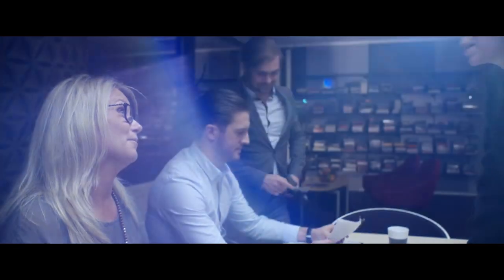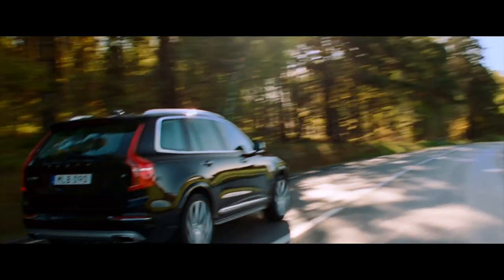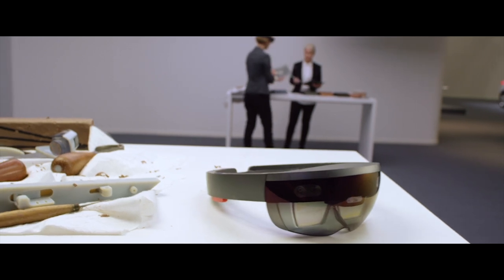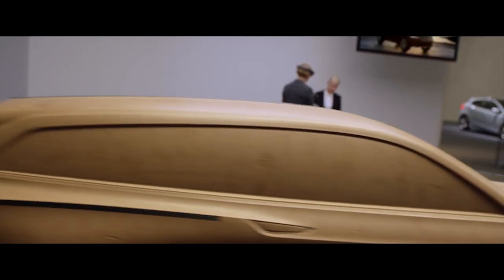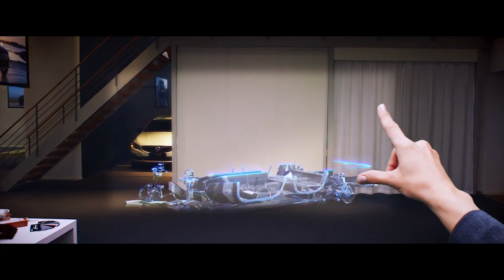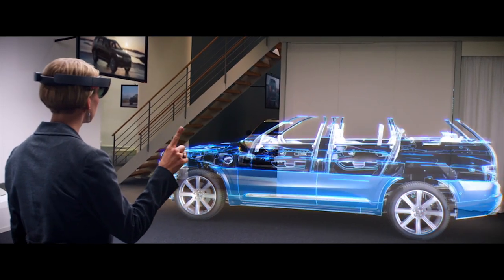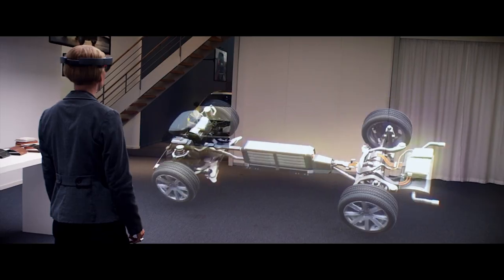HoloLens helps us to push the envelope of innovation for our customers. The HoloLens is a device that you put on your head and it doesn't intrude in any of the things you do, but it also extends the realities around you. You can do something you could never do before — you can see the soul of the car. You can strip the body out and stay with the skeleton and play around with it.